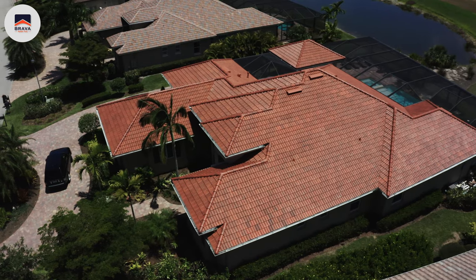Instead of putting a band-aid on the problem, we wanted to fix it — we needed performance, beauty, and most importantly to meet three unique requirements. Number one, having a product that was wind-resistant, since we get really bad storms and hurricanes in this part of the country. Number two, we needed something that was impact resistant. Number three, the fire resistance that Brava provided was unique, and quite honestly no other product in the industry provided all three.